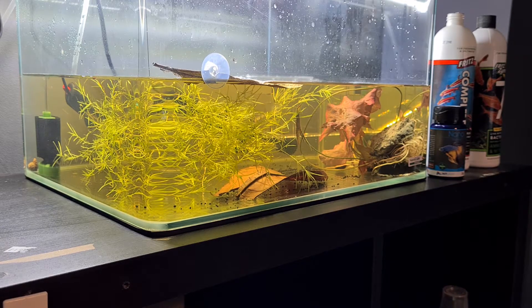The water is semi-tanned — it was a lot tanner but I just did a water change. I've got a heater set at 27°C and I'm using Fritz Complete Water Conditioner which removes ammonia, nitrates and nitrites, Fritz 7 bacteria, along with NT Labs food.